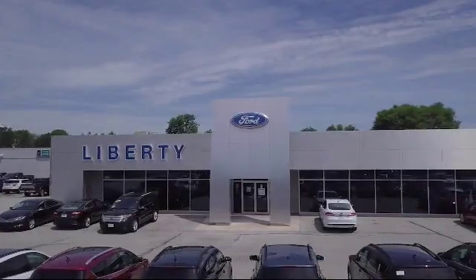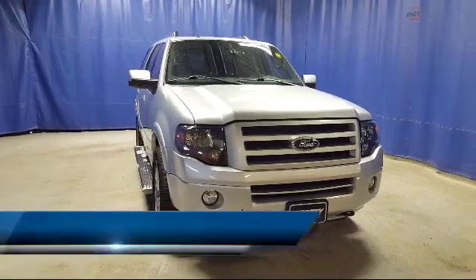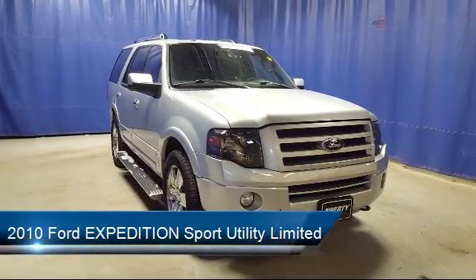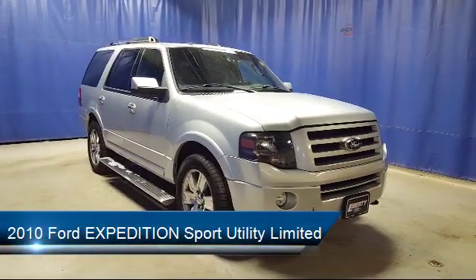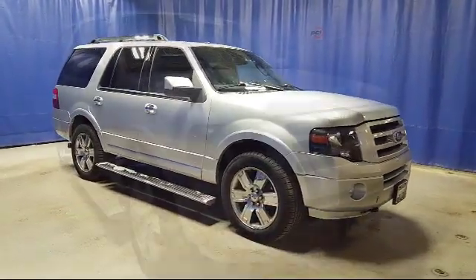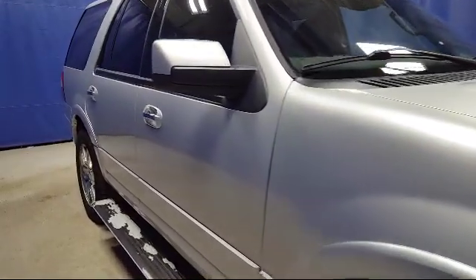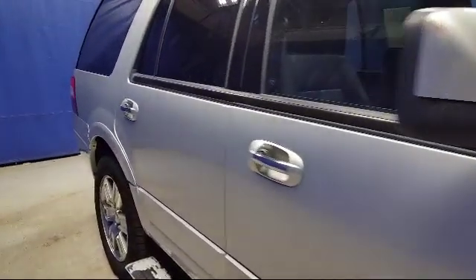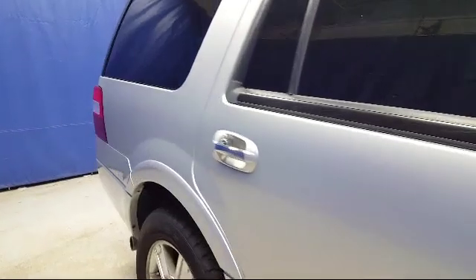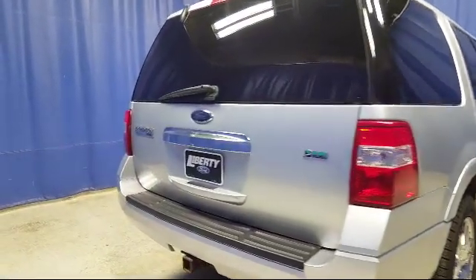Welcome to Liberty Ford Parma Heights and here's a look at another one of our great vehicles from our inventory. It comes equipped with electronic stability control, tire pressure monitoring system, steering wheel controls, ventilated front seats, navigation system, keyless entry, rain sensitive windshield wipers, Sirius satellite radio, leather wrapped steering wheel, heated front seats, and much more.